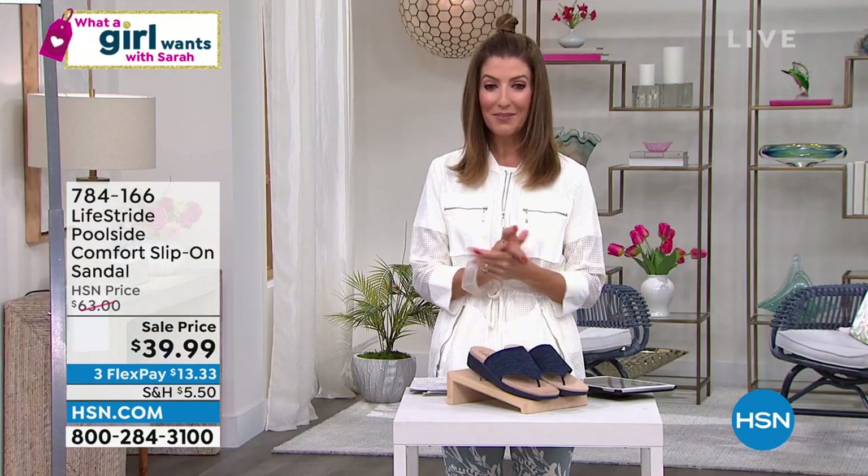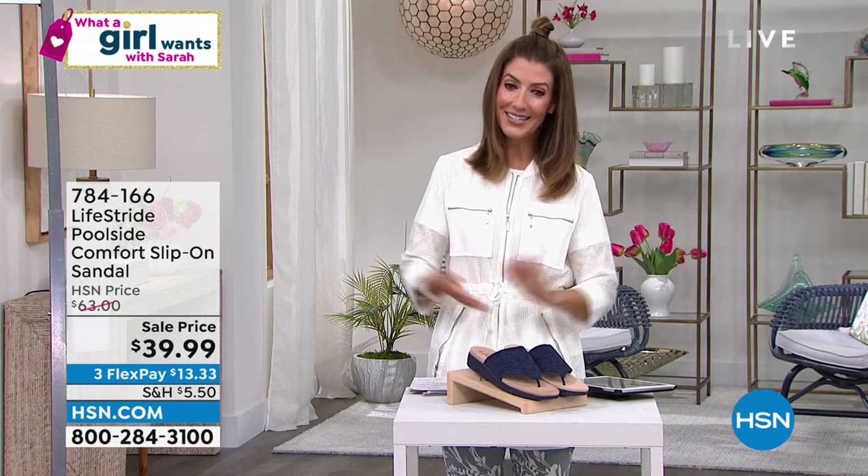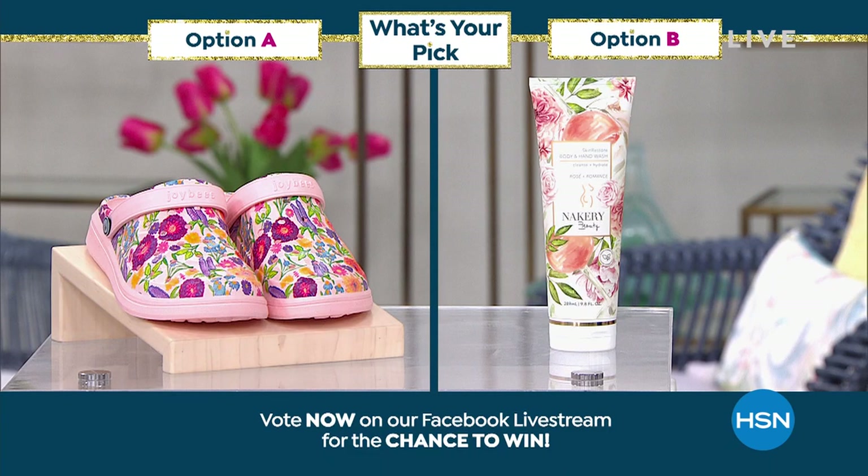Those are all brand new — you can't find it anywhere else but right here on HSN with that amazing flex payment schedule. I'm Sarah, and you are watching What A Girl Wants, here every Tuesday night. Let's get the party started — the more, the merrier. Shop for your favorites and vote for your pick. Is it going to be clogs or cleansers? Post your vote on HSN's Facebook page because we are streaming live, and you'll be automatically entered to win a $25 gift card.